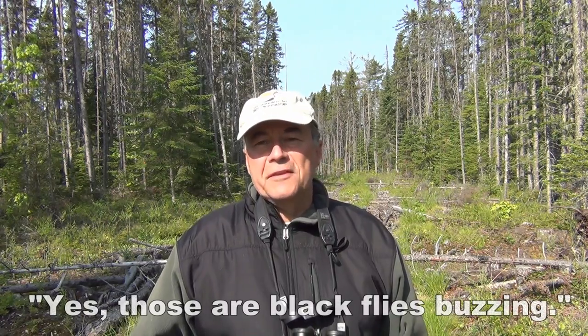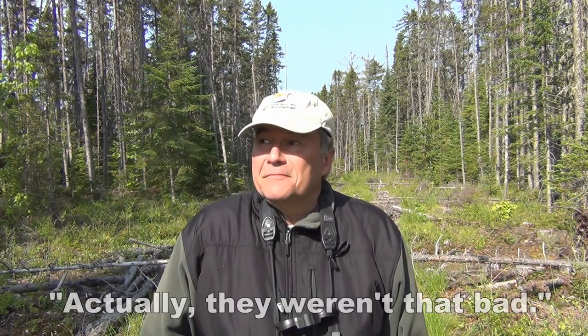Well, that's kind of lucky. The black-backed woodpecker took over the nest from last year's American three-toed woodpecker. I've not actually seen them do that before, but there he is.